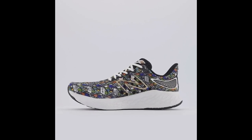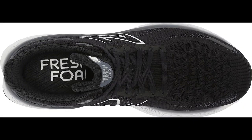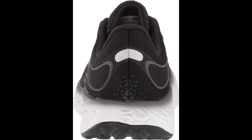Hypo-knit upper. The shoe has a hypo-knit upper that conforms to the shape of your foot, providing a comfortable and secure fit. It is also designed to be breathable and flexible, helping to keep your feet cool and comfortable during your runs.